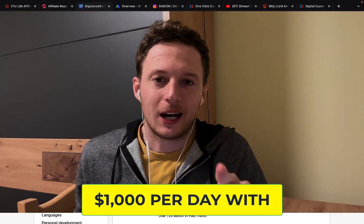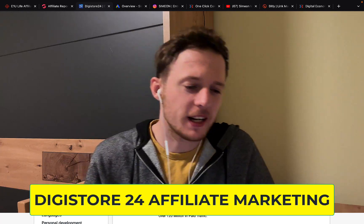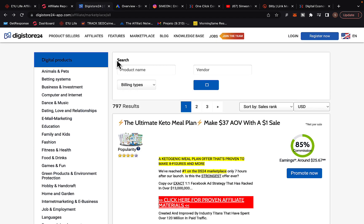Today I'm going to show you how to make up to $1,000 per day with Digistore24 affiliate marketing. Right here you can see I'm promoting different kinds of affiliate marketing products and each day I'm earning thousands of dollars per day. In this video I'm going to show you exactly how I've been able to generate thousands of dollars per day leveraging Digistore24 affiliate marketing.